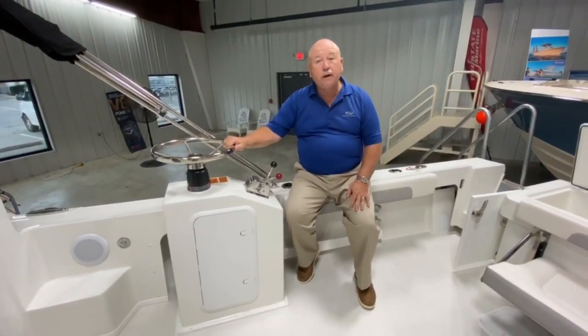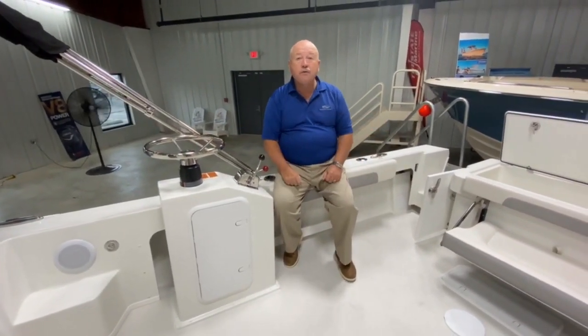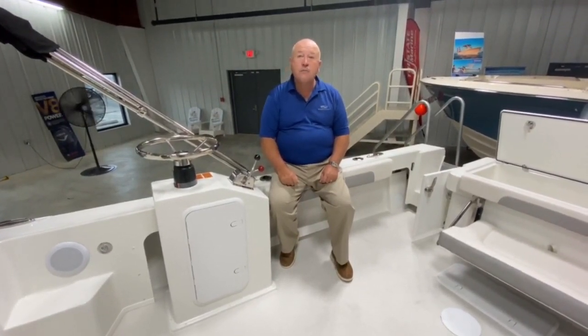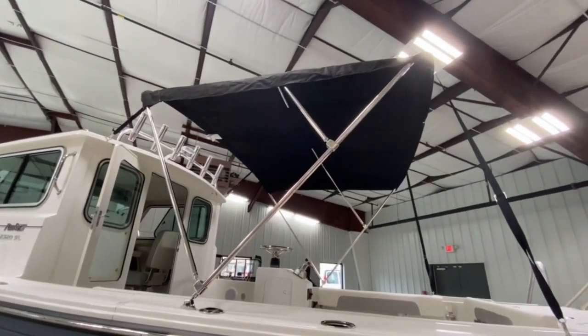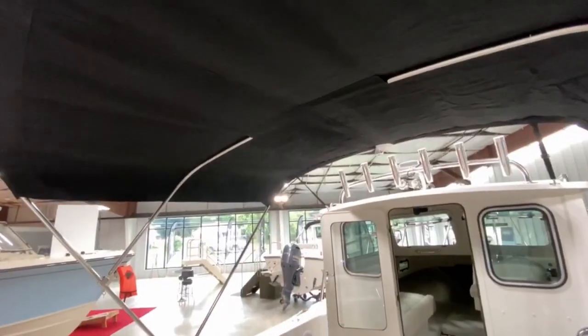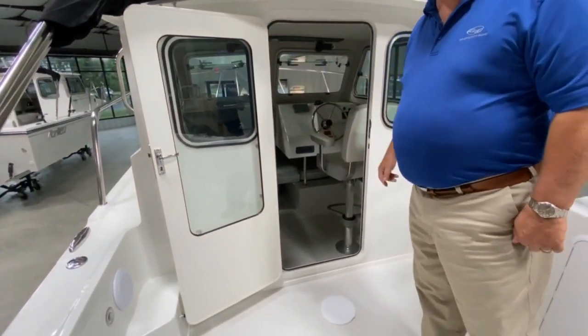The boat is 100% self-bailing above the water line, and the cockpit features over 60 square feet of room. It also has the optional cockpit sunshade, the six-rod rocket launcher, and the spreader light. There's a secure cabin door to keep everything locked up.